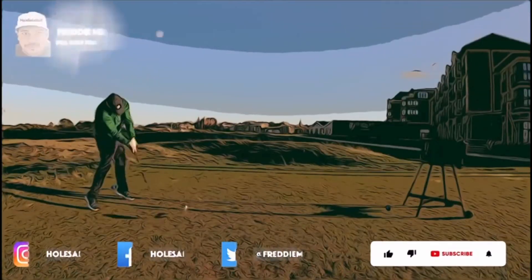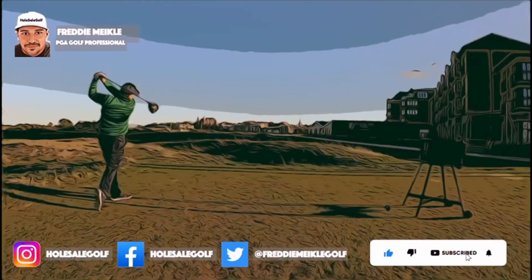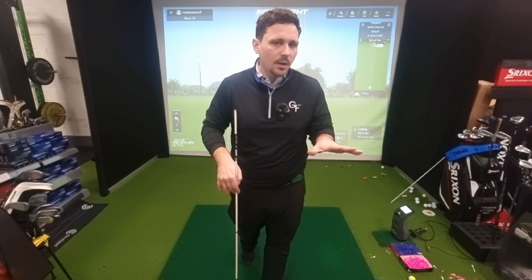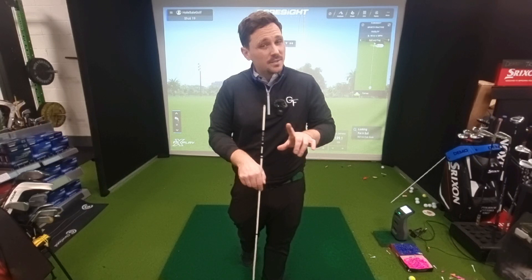This is why we don't want to slide left to right in the golf swing and we really want to rotate. If you catch the ball heavy, or if you catch the ball thin now and then, it could be because you're doing something like this.